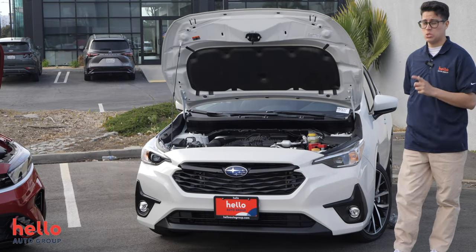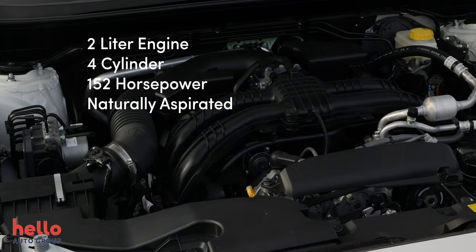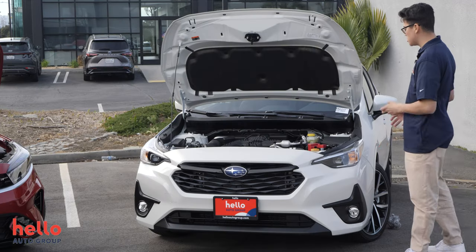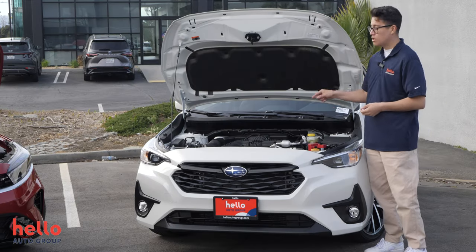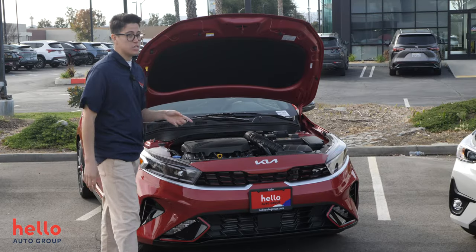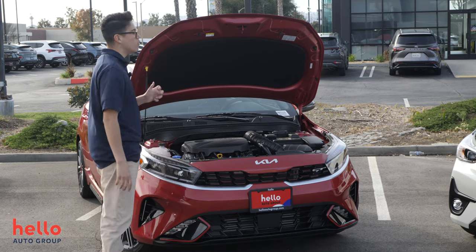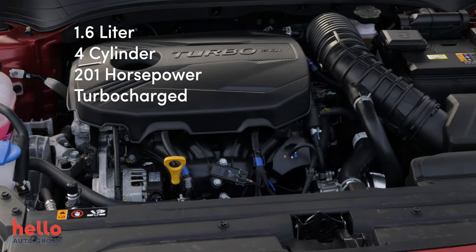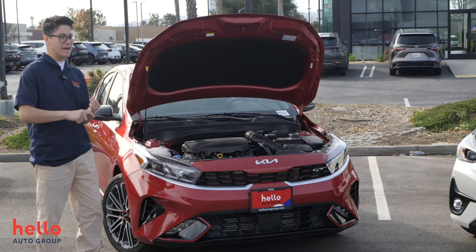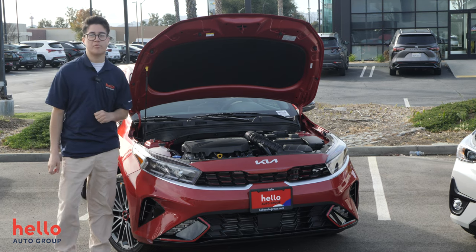Over here in the engine of the 2024 Subaru Impreza Sport, we have a two-liter four-cylinder engine with 152 horsepower. Some people might say it's a little low, but this car is small and very agile so that 152 horsepower goes a long way. The 2024 Kia Forte GT has a 1.6-liter four-cylinder turbocharged engine making 201 horsepower — quite a lot for how small this car is. You really feel it when accelerating on a highway or a road; it feels very sporty and it's a little bit faster than the Subaru Impreza.